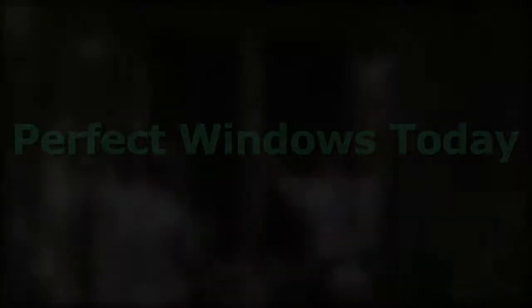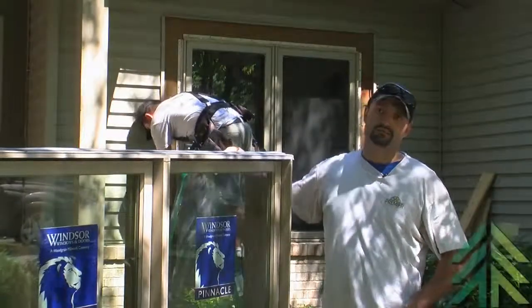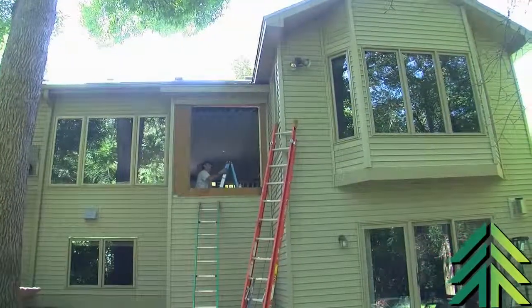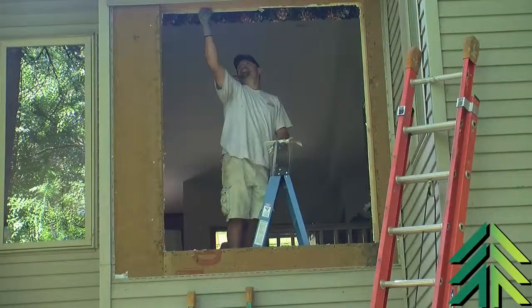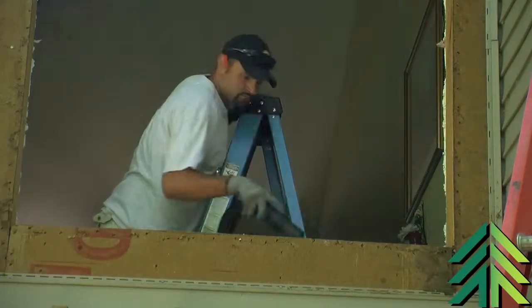This was an old roll-form aluminum job where it had some pretty significant hail damage. Little dings — you could tell all up and down their windows, especially the sash, the active parts of the window — were pretty visible.